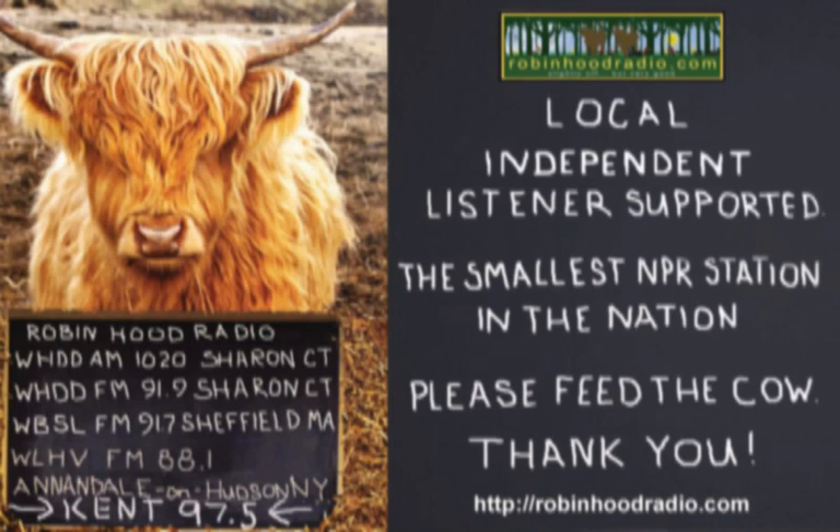A Way to Garden with Margaret Roach is a joint production of awaytogarden.com and the smallest NPR station in the nation, Robin Hood Radio. We'll see you soon. Bye.